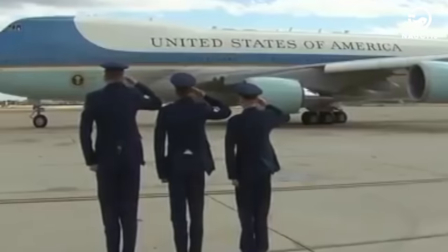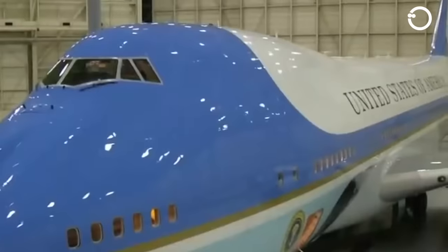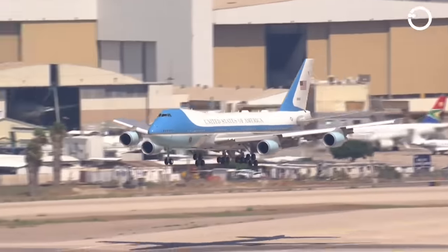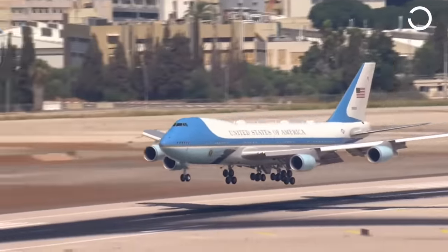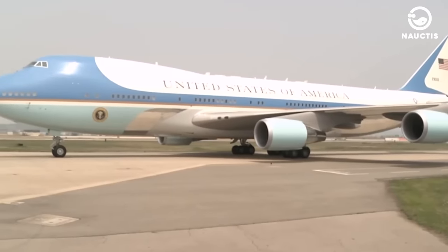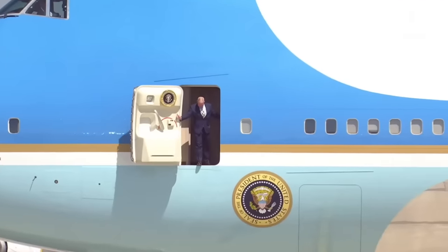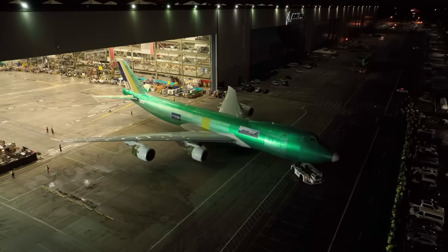Currently, there are two aircraft that regularly fly under this designation — two Boeing 747-200B jets that closely resemble each other. These aircraft are known as VC-25A, with tail numbers 28000 and 29000. Both of these aircraft have a similar basic shape to a standard Boeing 747-200B, with nearly identical capabilities.